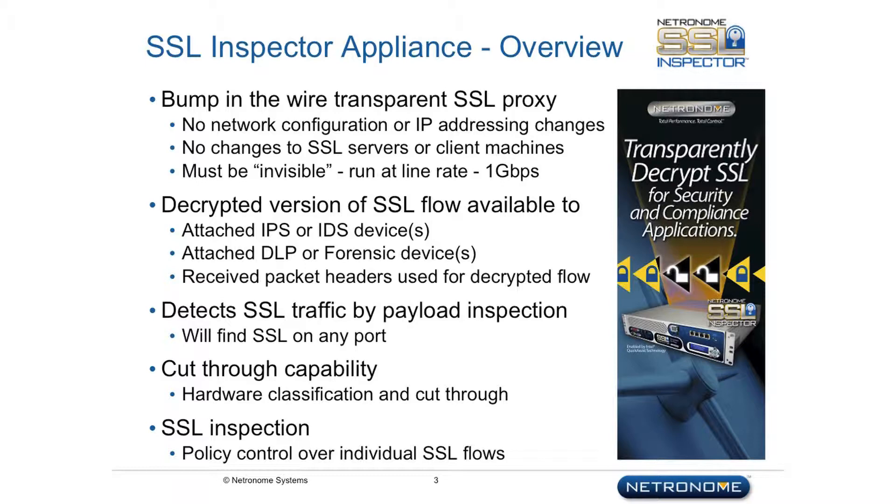That could be intrusion prevention systems, intrusion detection systems, data loss prevention systems — you name it. We detect SSL wherever it is in the network; we don't trust the port numbers, and we can act as a policy control point in the network, allowing the enterprise to set specific policy control over individual SSL destinations.